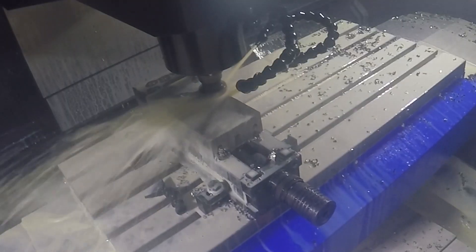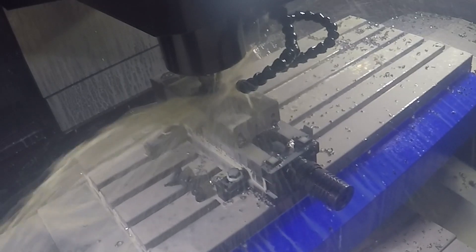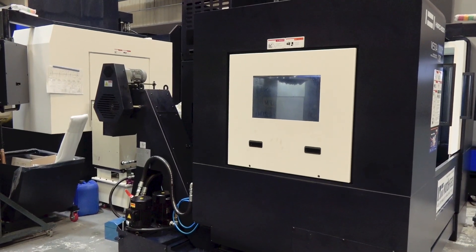This machine has a 12,000rpm spindle — it's a direct drive — and it's a metre in the X-axis. The great thing about this machine is also its footprint: the swarf conveyor comes out the back of the machine, which means that dimensionally left to right it's probably smaller than most one-metre machines.